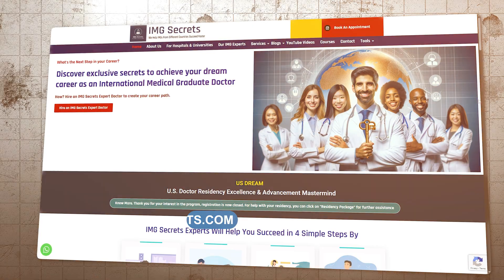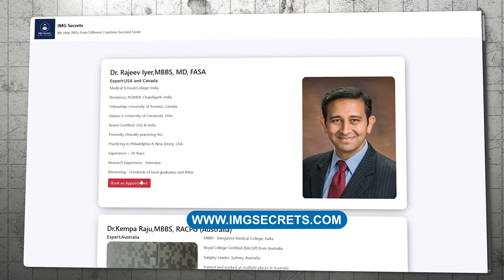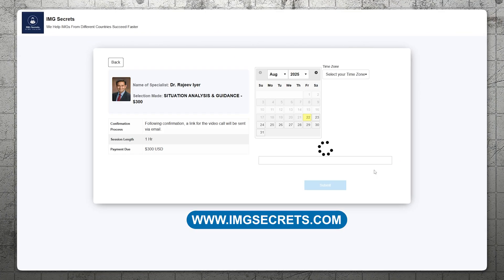You can book appointments on our website at www.imgsecrets.com — we will be happy to sit with you and tell you exactly how to approach your situation. There is also a video where I cover all the state licensing options through which you can be part of the US healthcare system, so I encourage you to watch that. Any questions, post in the comments below. Take care, stay safe, I'll talk to you soon.